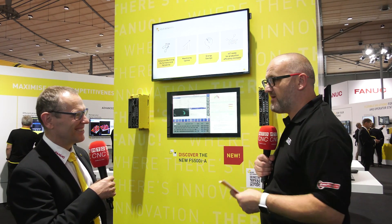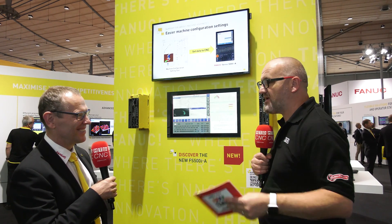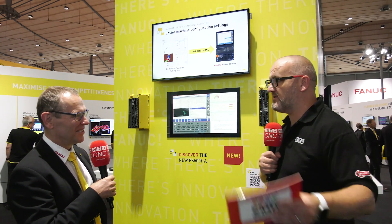Uwe, what a wonderful booth here at EMO 2023 and the new CNC control from FANUC. What can I expect to see if they come onto the stand, all these wonderful people?